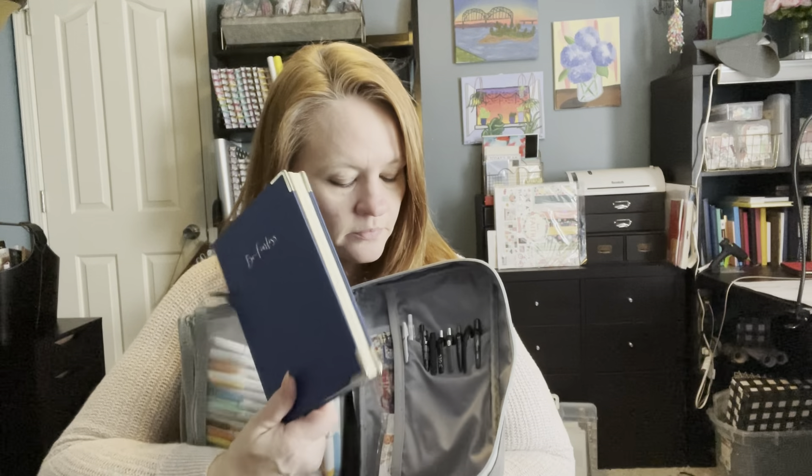You have two zipper mesh pockets that I keep pens in. And then I keep my bullet journal back here as well as another pocket that has some bullet journal stickers and then all of my black pens that I like. So this one is absolutely amazing — I love this product.